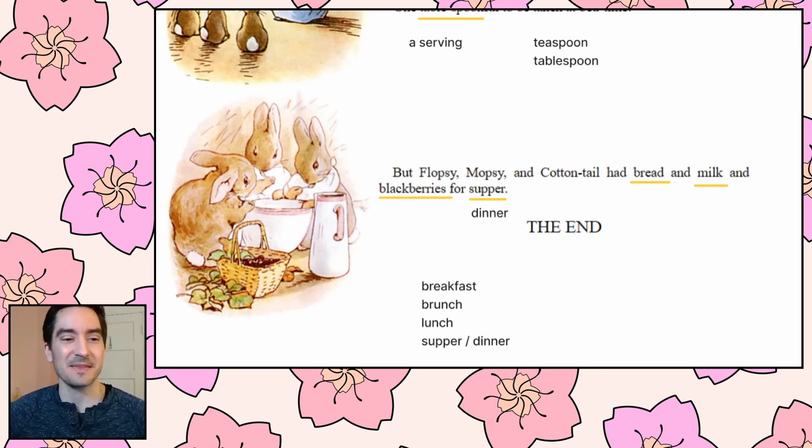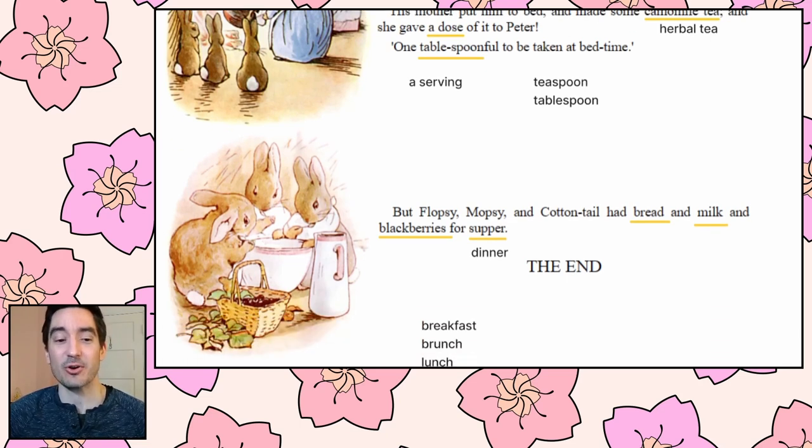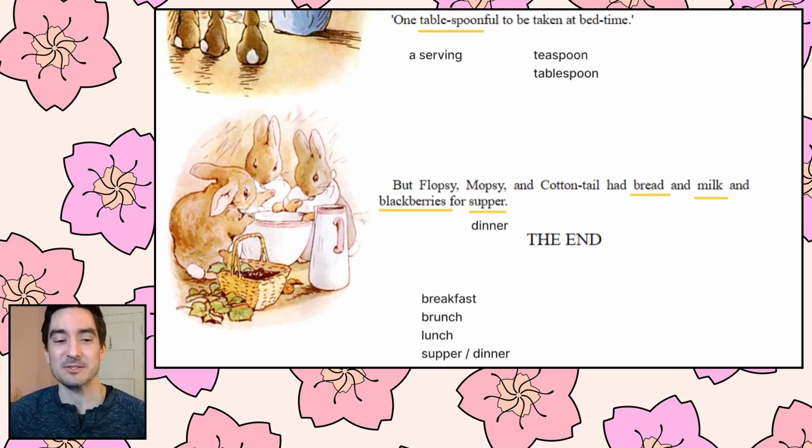That's the end of our story. Peter went and did he have a good time? I don't think so. He did eat a lot of vegetables at the garden, but then he had to run away, it was really scary, and then he felt sick at the end. What do we learn from the story? Don't be naughty. If your mom tells you to relax and be good, you should probably listen. Now that we've read through the whole story, just one more time we'll go back to the beginning and read through the whole thing.